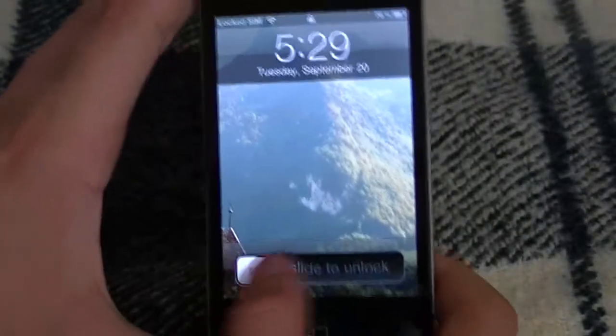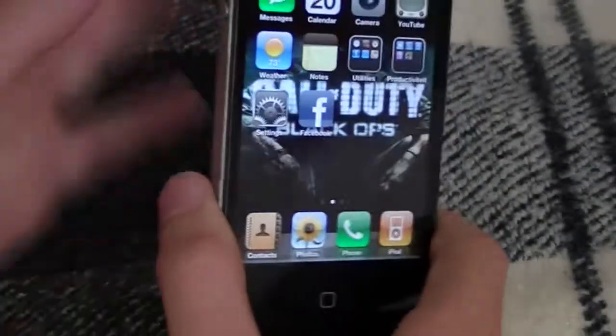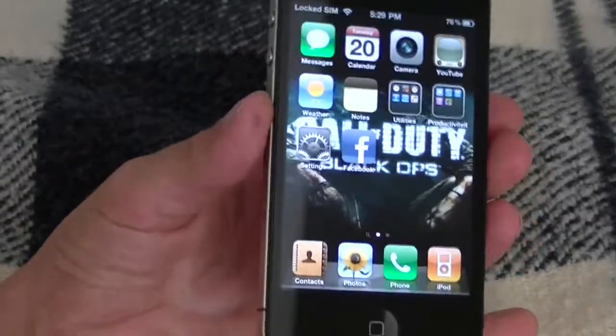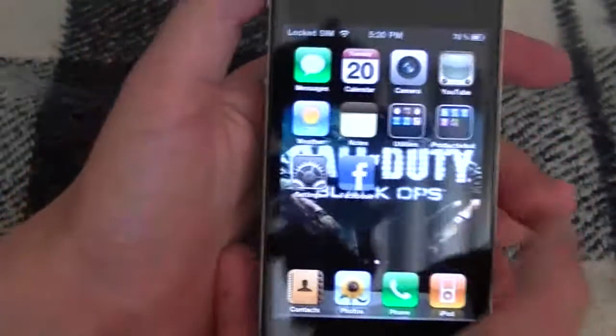This device ships with iOS 4.1. As you can see, this is my friend Lucas's phone, so thank you very much Lucas for this review — I've been waiting to do this for a long time. As you can see the phone is a little bit personalized, but anyway.